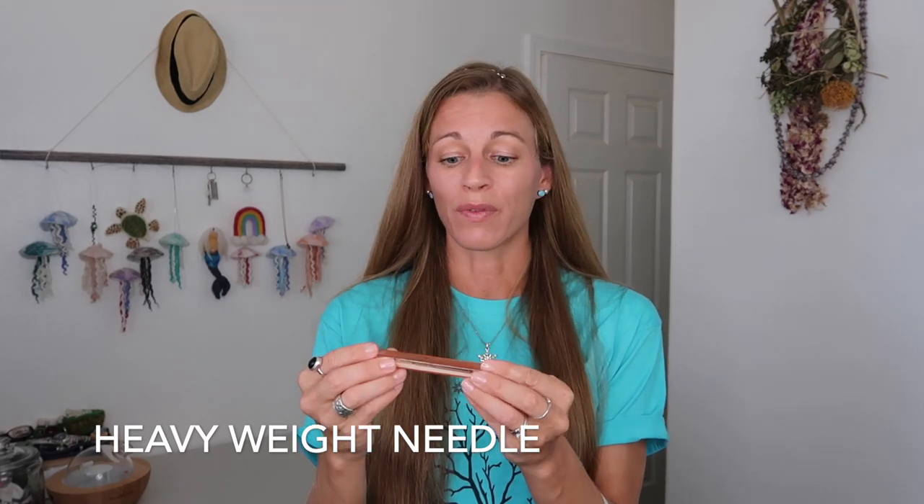The next question is: what size of needle are you using? My go-to needle for most projects is Clover USA's weight needle. It comes with five, so if they break you have a backup on hand and you're not scrambling mid-project. I'll have this linked in the description below along with many other things.